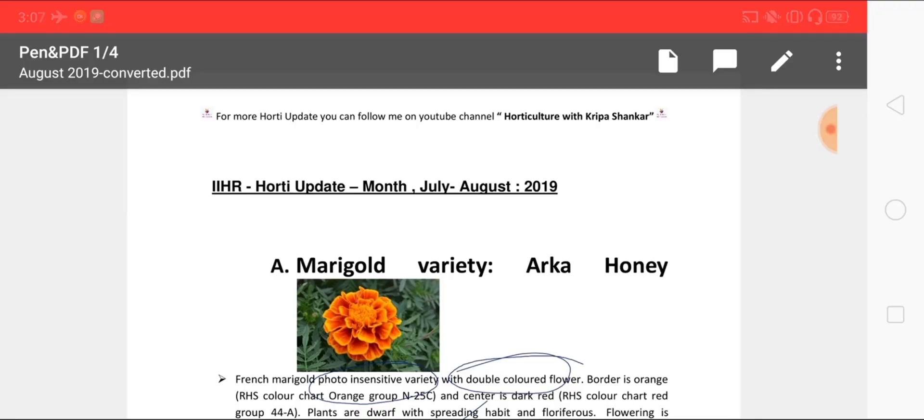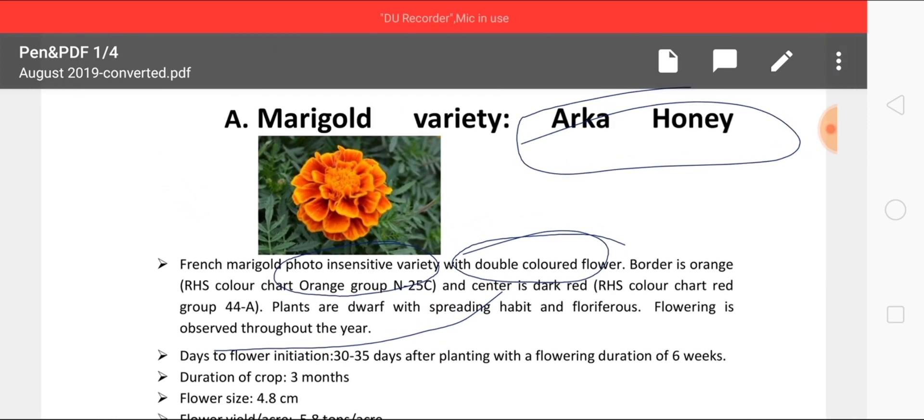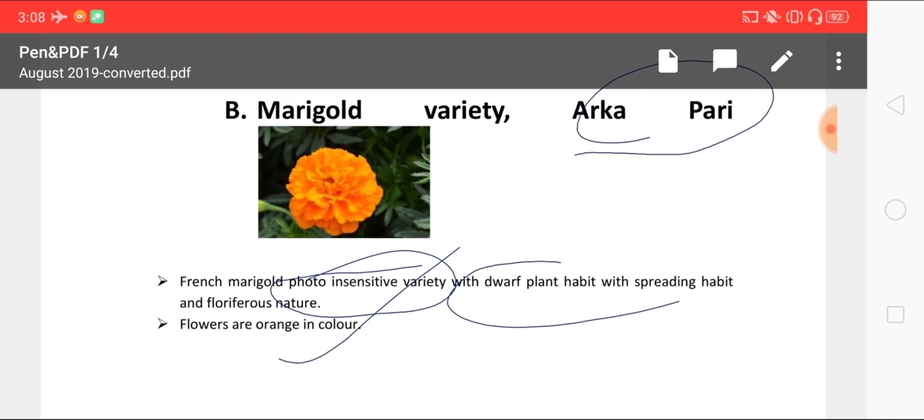Today I am here with a new update published from the Indian Institute of Horticulture Research, Bangalore. A new variety recently released in marigold is Arca Honey. The special character of this variety is that it is photo-insensitive, having a double-colored flower, and is dwarf in nature.